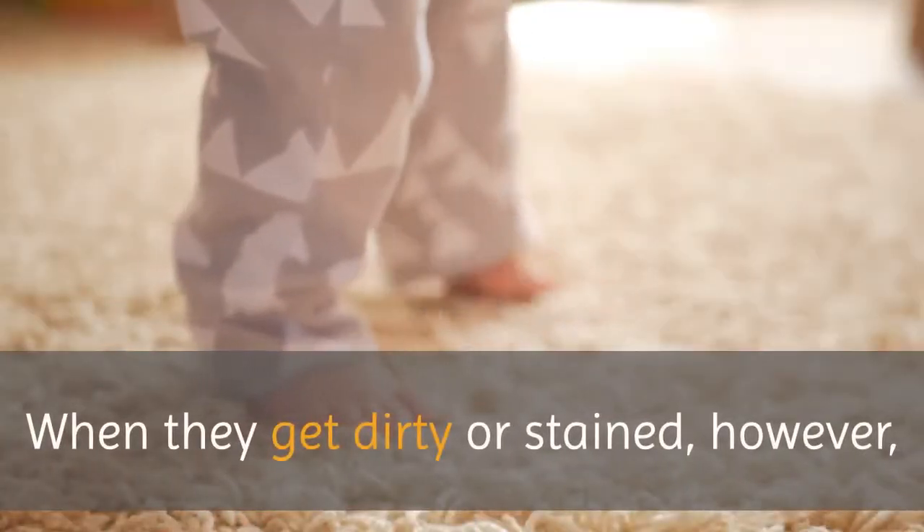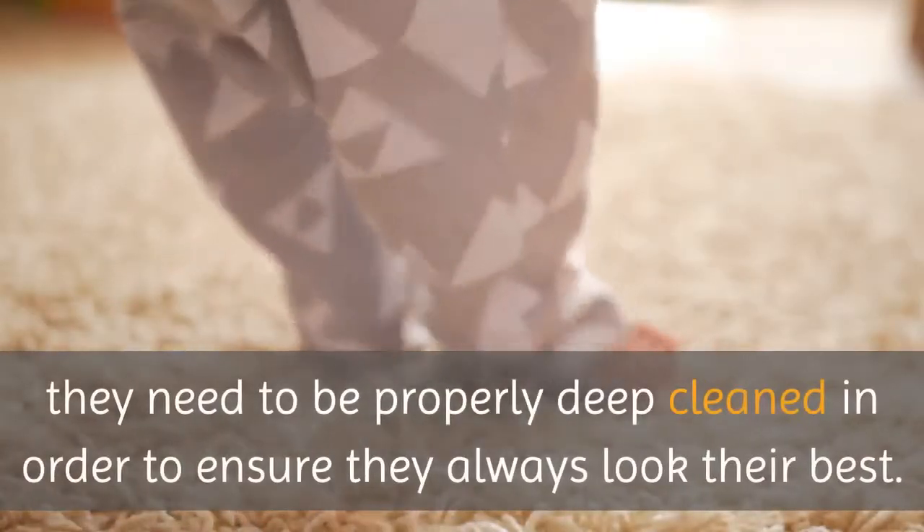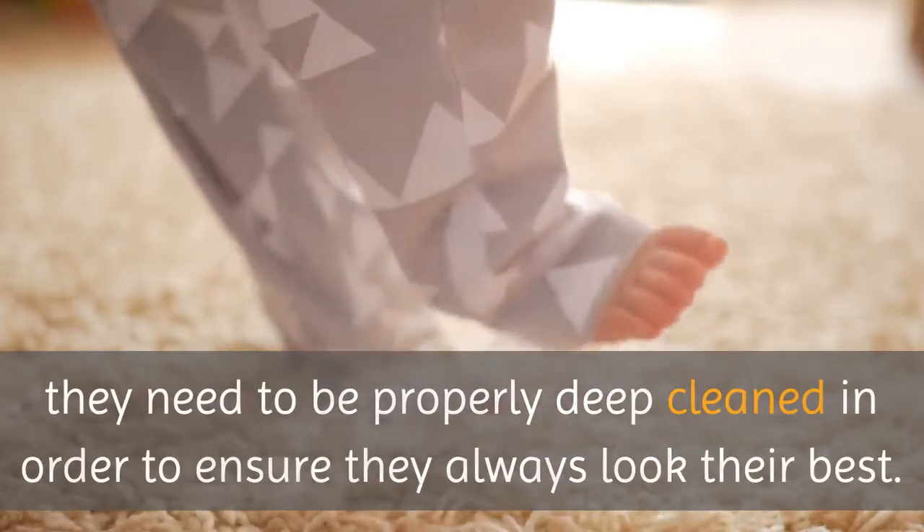When they get dirty or stained, however, they need to be properly deep cleaned in order to ensure they always look their best.